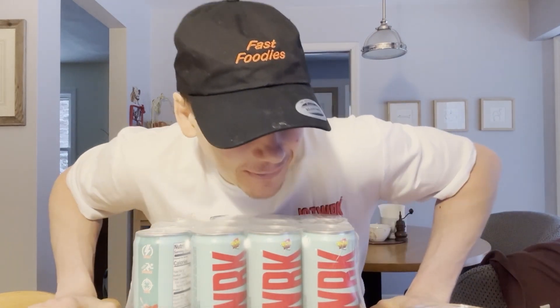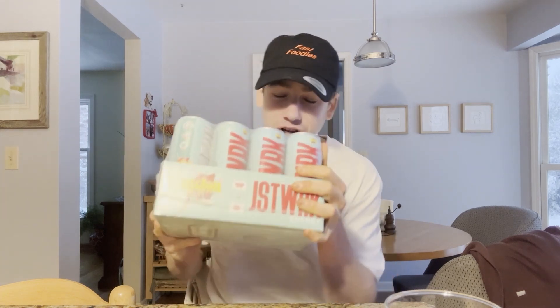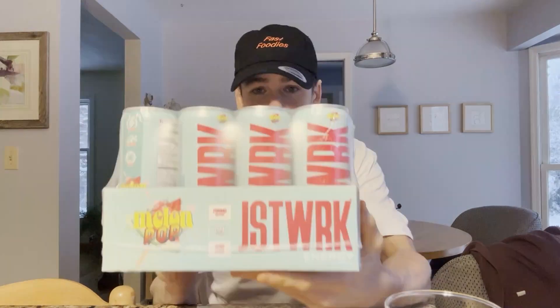Fast Foodie Nation, welcome back to another very exciting, very caffeinated, and very special review. As you guys can see, I just received a huge shipment of the brand new Melon Pop energy drinks from the one and only Just Work.